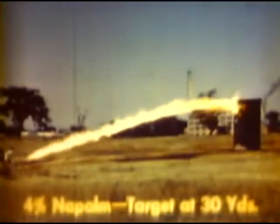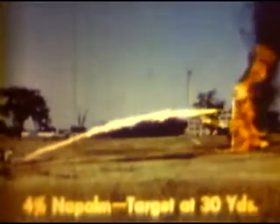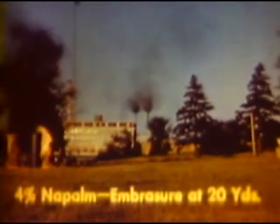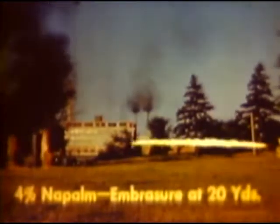Thickening fuel greatly increases the range. It is jelly-like in substance, clings to and burns in or on the target, sometimes for as long as six minutes. If locations of small openings in the target are known, thickened fuel can be spotted by accurate aiming so that it will enter the openings. While it does not billow around openings like liquid fuel, thickened fuel strikes the target with force enough to ricochet inside and cling to personnel and objects it strikes while burning.